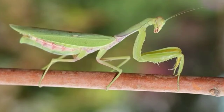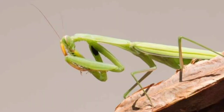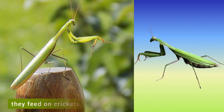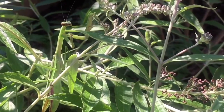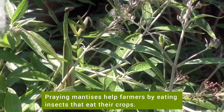The praying mantis is the only insect that can turn its head 180 degrees. Wondering how they got their name? The praying mantis looks like it's praying when it holds its front legs in front of its body. Praying mantises are carnivores. They feed on crickets, grasshoppers and many other insects. Praying mantises help farmers by eating insects that eat their crops.